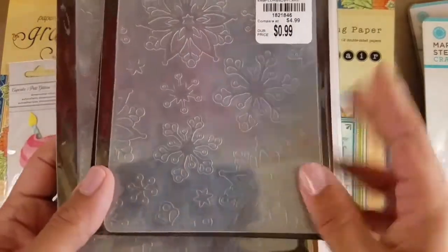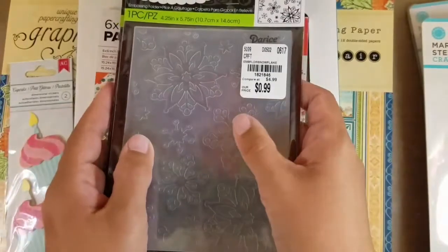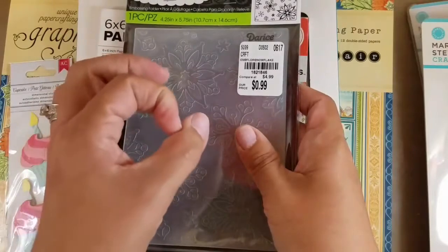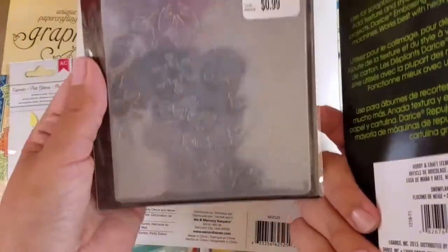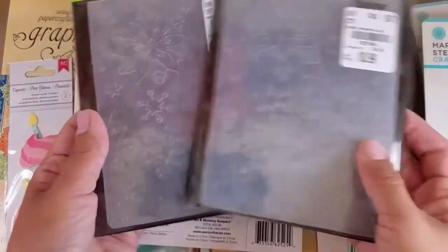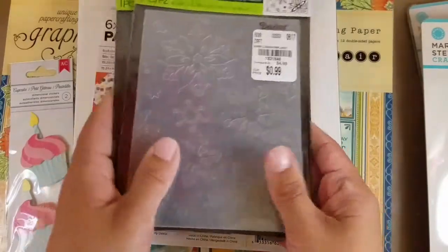She also got two embossing folders. I did mention embossing folders and dies, though she said she didn't find any Martha Stewart stamp-and-punch sets — I had told her to look for those too. Anyway, these snowflake embossing folders are really cute and they were only 99 cents. She called me when she saw them and said there were two, so I told her to pick them both up and she didn't see any more.